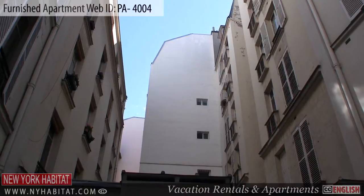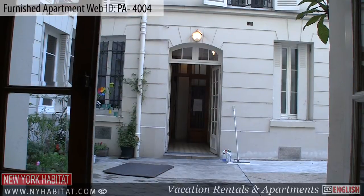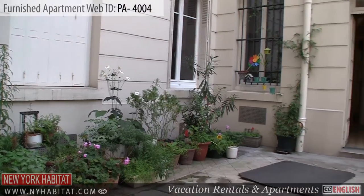This studio apartment is located on the 6th floor — 7th floor U.S. — of a 19th century elevator building.